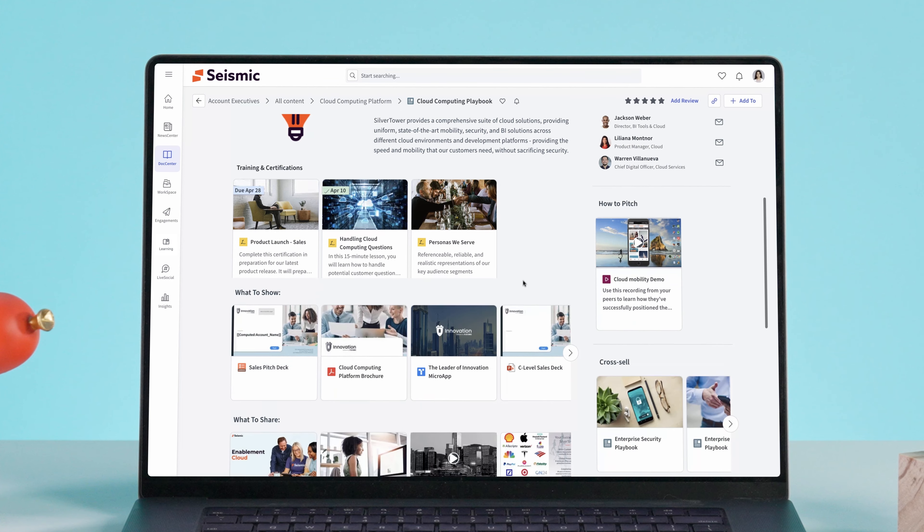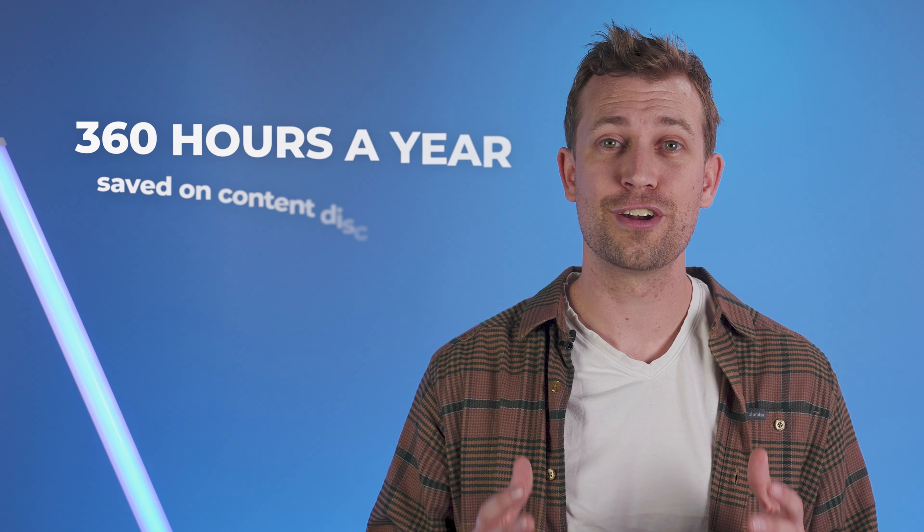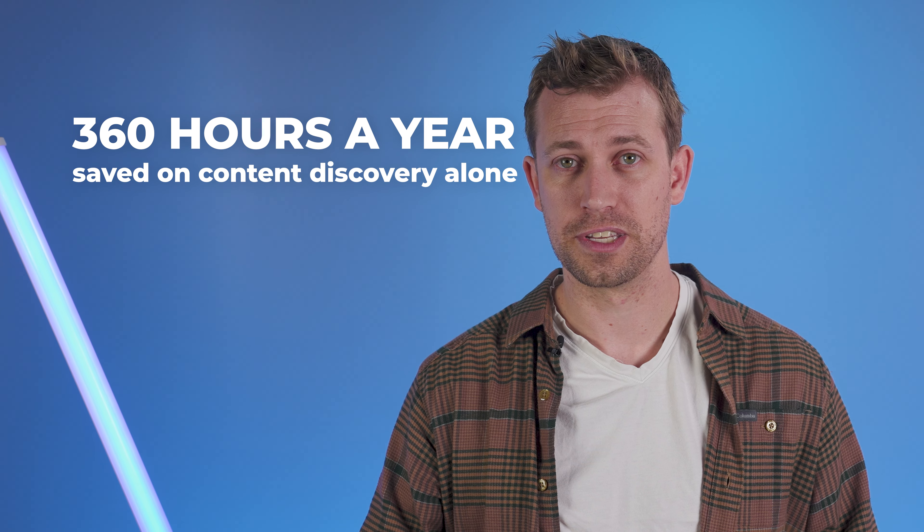First, sales content management drives productivity with a one-stop shop for everything you need to engage buyers in a timely manner. It also integrates seamlessly with other tech, like a CRM, so sellers can leverage sales-related data and AI with optimal content suggestions. With easy content discovery, reps can save over 360 hours a year, which means more time with buyers and more time closing deals.